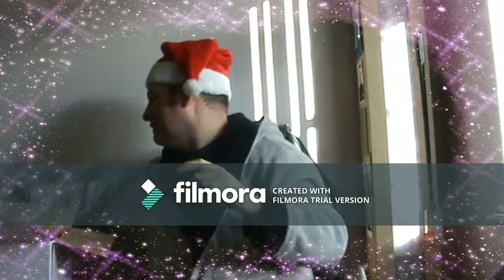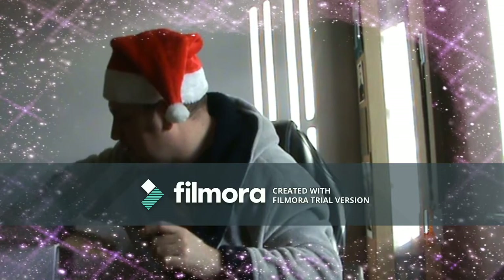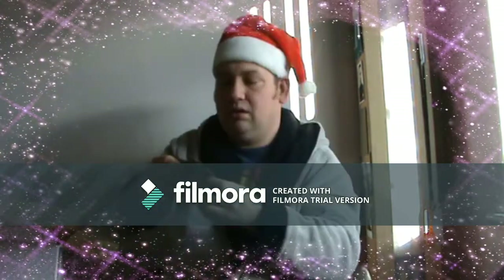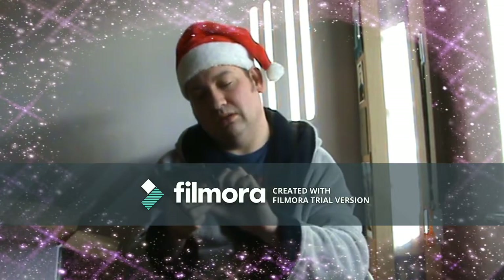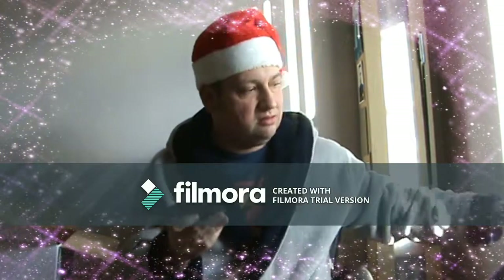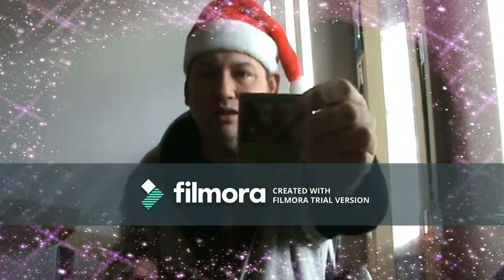Okay, next we have a load of Pokemon cards. We have Rootmon and Weedle.